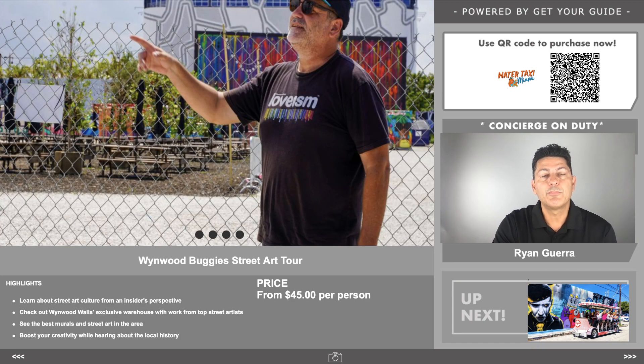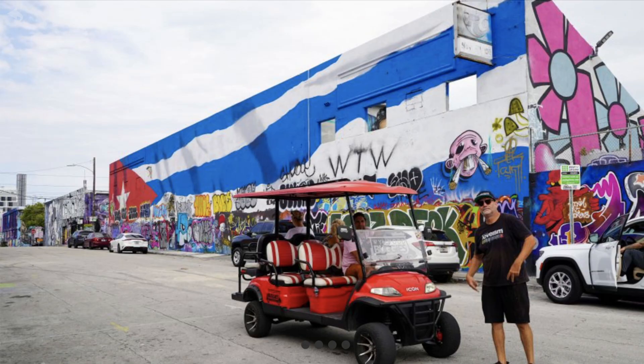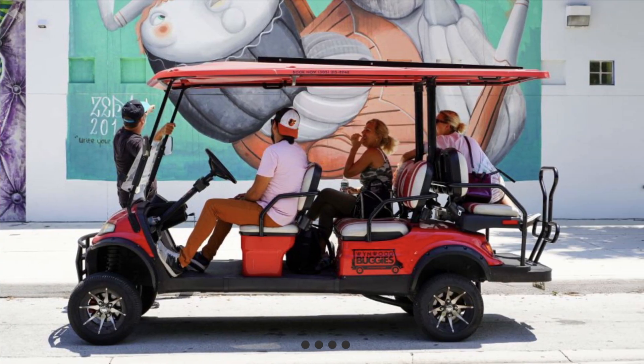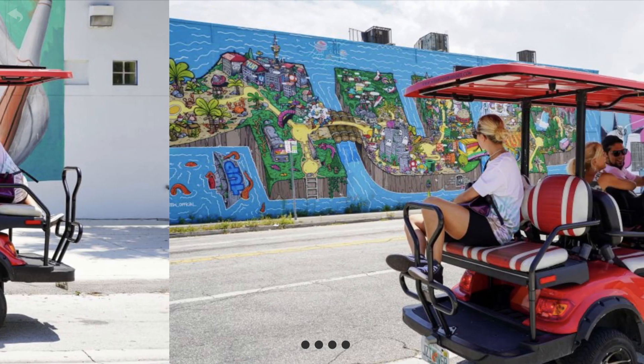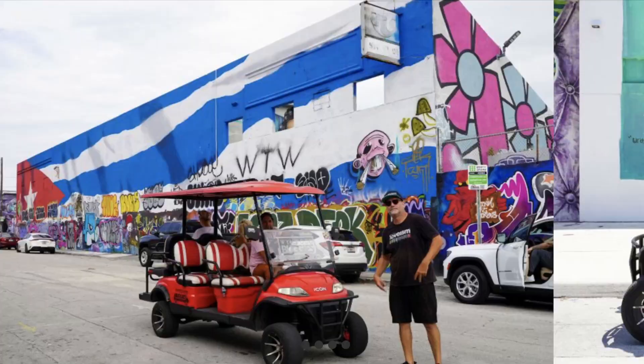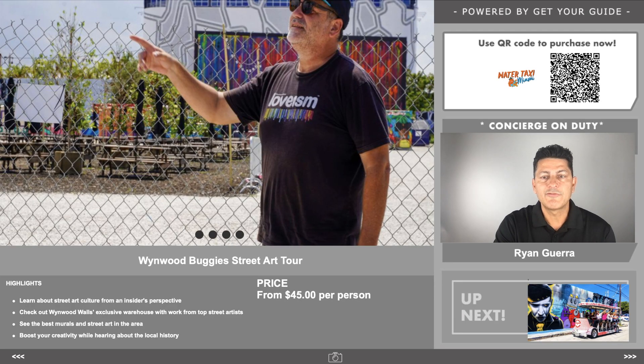This is the Wynwood Buggy Street Art Tour. What they do is take you on a little golf cart so you can explore more of Wynwood than you could just walking around. They'll take you to different areas, point out the street art, and give you a broader range. Because Wynwood is pretty expansive, you want to check out all the different art scenes. This is $45 per person. You'll learn about street art culture from an insider's perspective and check out Wynwood Walls' exclusive warehouse with work from top street artists.